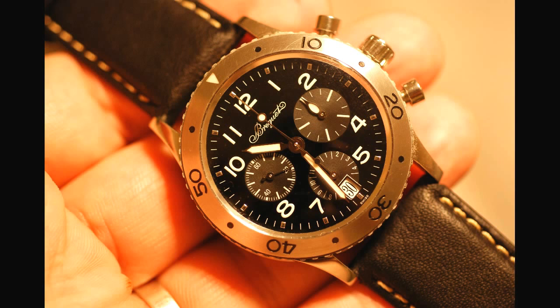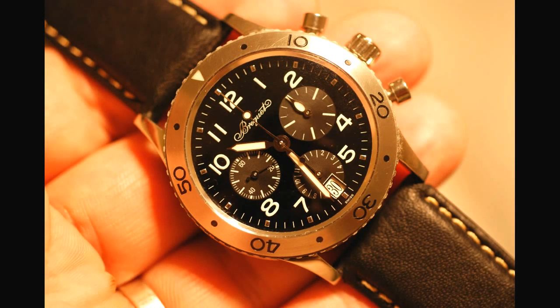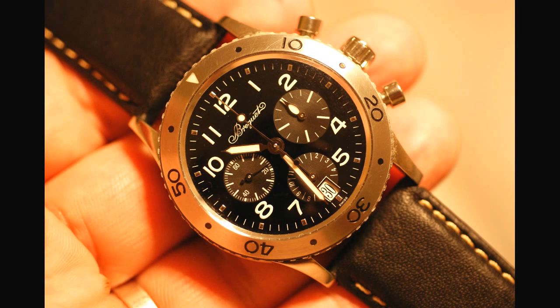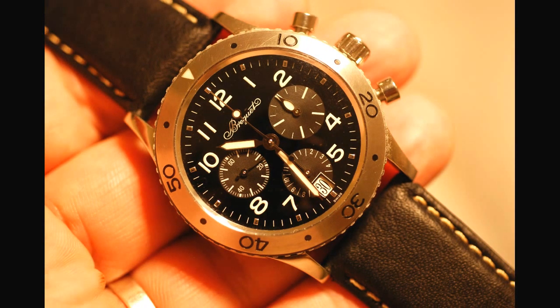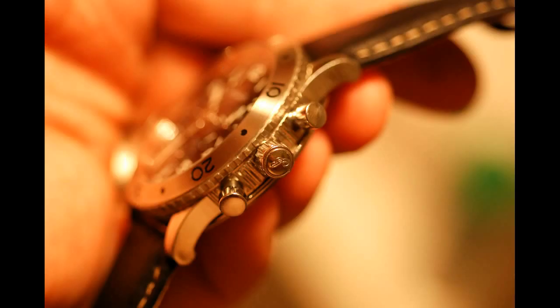It's actually a Piaget-designed movement. What happened is Piaget signed a contract stating that this movement can only be used by Breguet. What a fucking cool movement — and it's a flyback movement. Flyback means one button can be used to reset the chronograph without having to stop it first. It's a fucking cool thing.